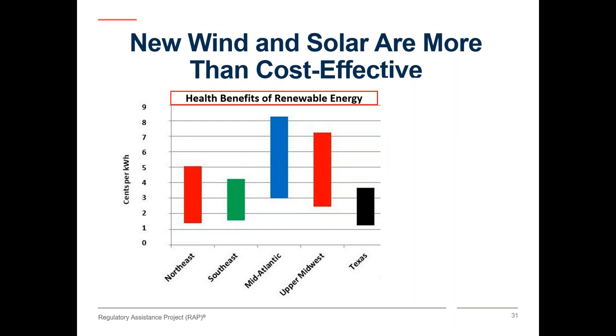Considering these health effects in the utility dispatch process may result in some cleaner resources, such as renewables coupled with energy storage, becoming the resources of choice in the utility dispatch order. Here we see the range from low to high of the health benefits of energy efficiency and renewables for several regions, taken from the data in the EPA report. In these regions, they range from a low of about a penny at the low end in Texas to a high of over eight cents in the mid-Atlantic region.